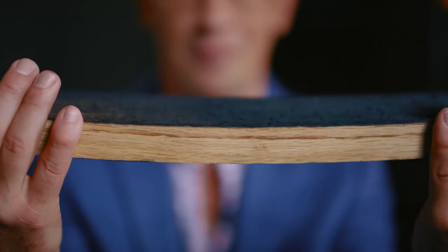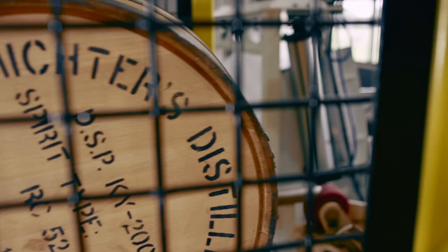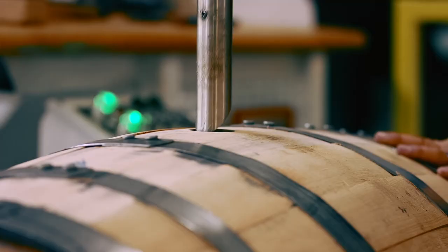Charring occurs after toasting. Here you can see the barrel actually starts to burn inside and has a layer of black charcoal. This acts like a carbon filter for the maturing bourbon. Contrary to what you may have heard, there's no minimum aging requirement for bourbon.